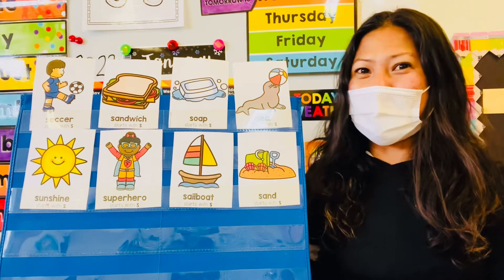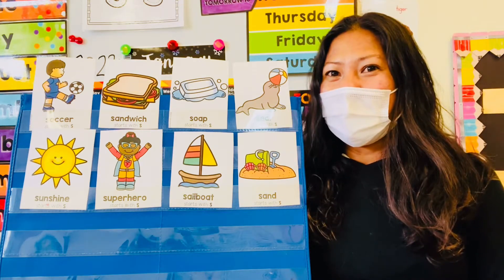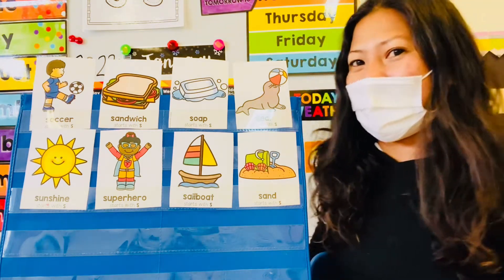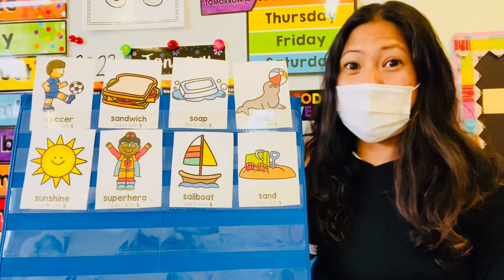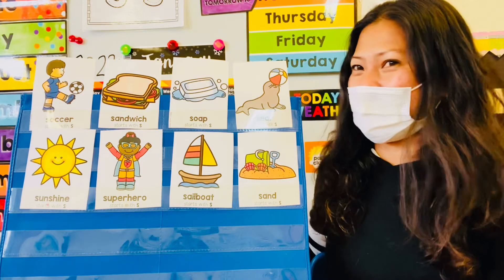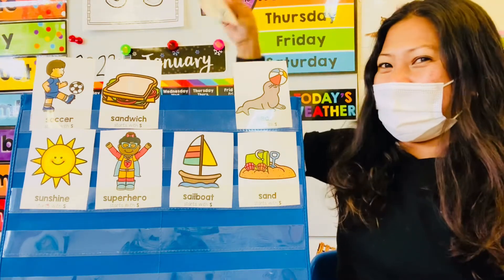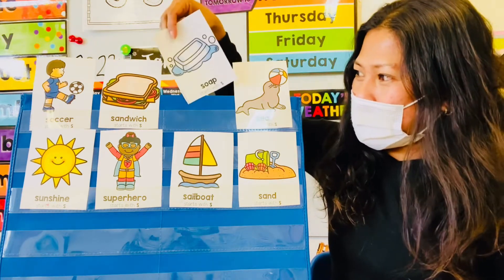Let's start with Ailee. Can you choose a picture, sweetie? Soup! So Ailee thinks it's behind the soup! What do you guys think? No? Let's find out if Ailee's right! Are you behind the soup? No! Good try, Ailee!